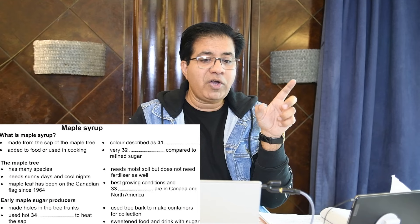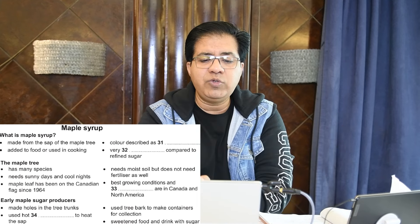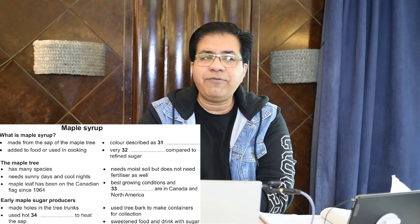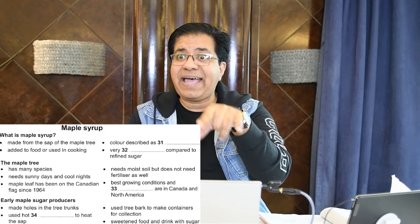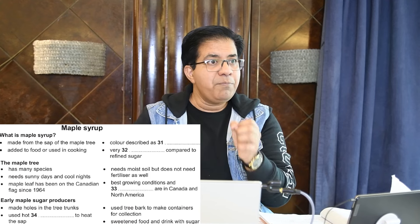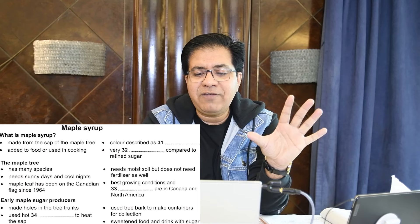You don't know whether the bullet points are going to move from top to bottom or from left to right, so you've got to be very careful. In the first bullet point they use the word 'sap,' so when they talk about sap you know where you are. In the second bullet point they use the word 'cooking.' This is what I call signposting — when they give you one minute to read, underline important words so you will never miss the audio.